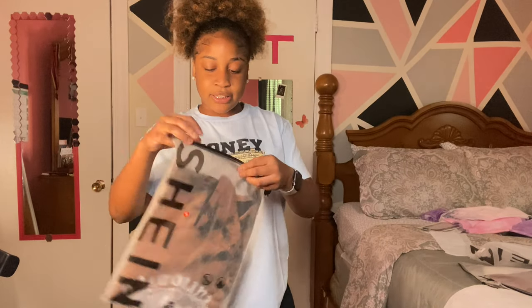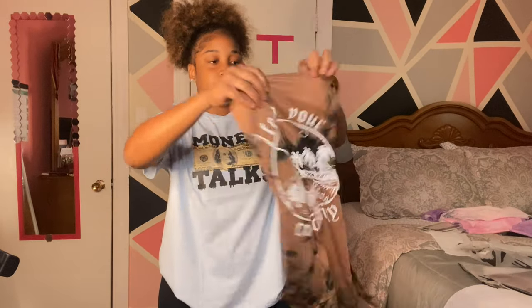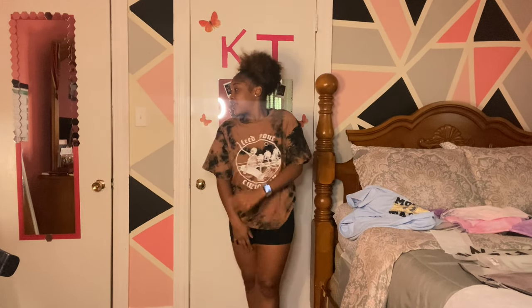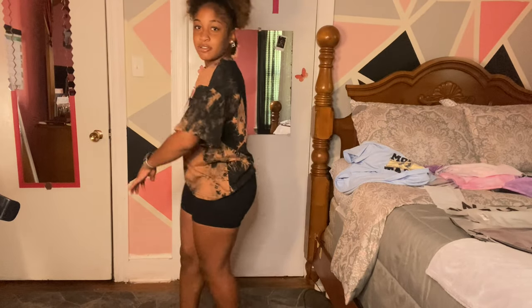So next, we have another graphic tee shirt. We're going to try this on. Another 10 — this color is giving very much... I like this color, y'all. Y'all probably think it's a big baggy shirt that's ugly, but it's cute to me. It's just like a classy shirt. I give it a 10 as well. It's cute.